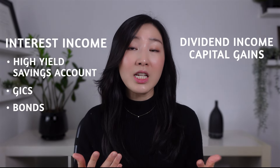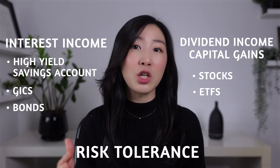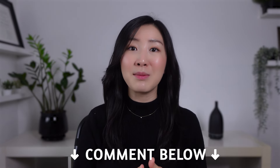Because if your money doesn't earn any investment income, the value of your money actually decreases over time due to inflation. There are a couple of ways you can earn investment income: you can earn interest income in a high-yield savings account, GICs, and bonds, or earn dividend income and capital gains by investing in stocks and ETFs. The type of investment you make really depends on how much risk you can stomach, because investments go up and down over time. Make sure that you consult with a financial advisor or do your own thorough research before investing your own money.